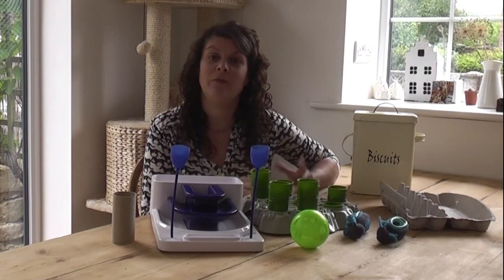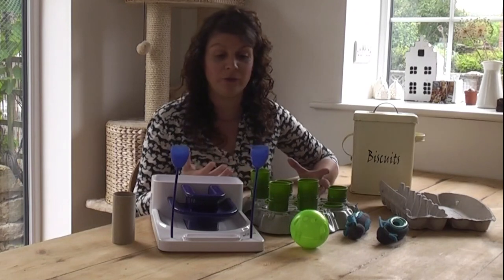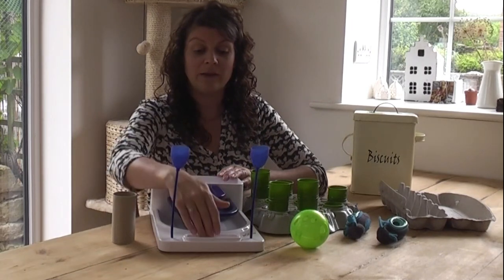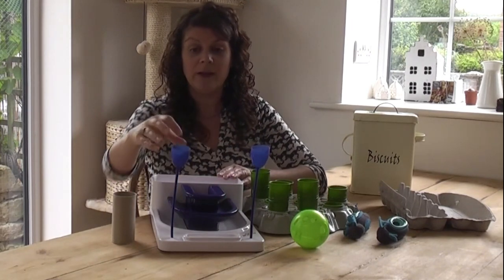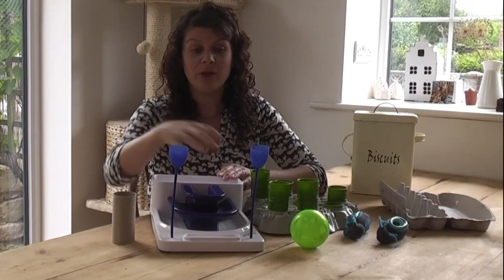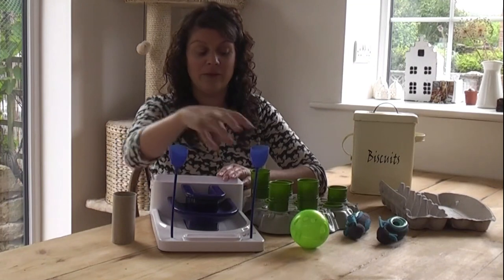But you don't have to buy them — we can also make them. I've got some examples here to share with you today. This one, for example, has lots of different compartments that you can place food in — wet or dry — and your cat has to stick its nose or paw in to get the food out.